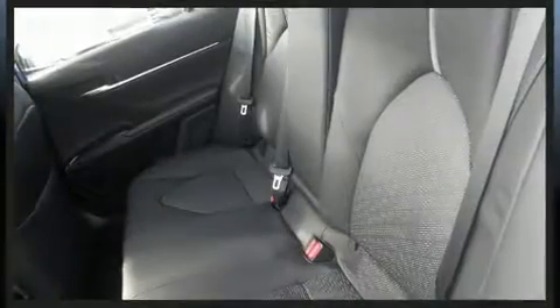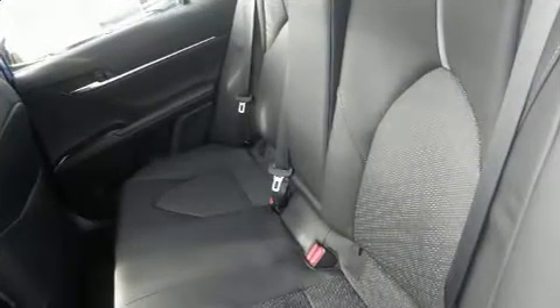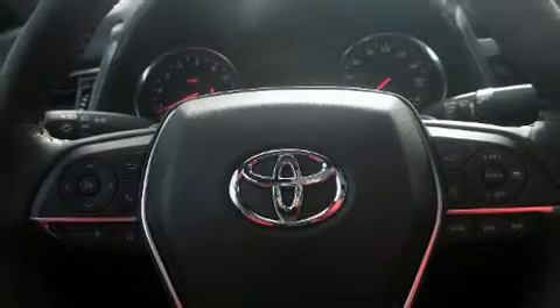Well-tuned suspension and stability control deliver a spirited yet composed ride and drive. Toyota paid particular attention to efficiency and practicality with the following features: leather upholstery, a power seat, and a blind spot monitoring system.